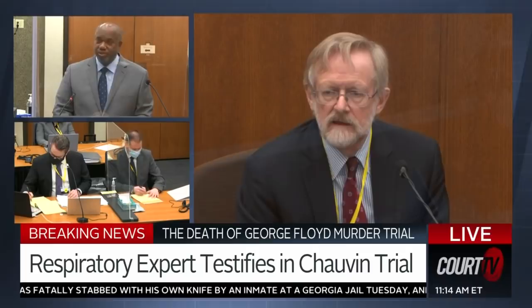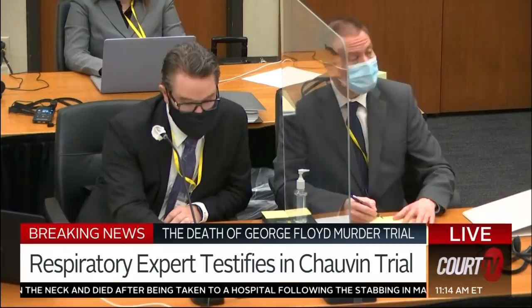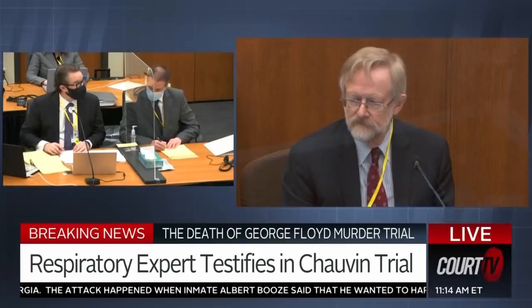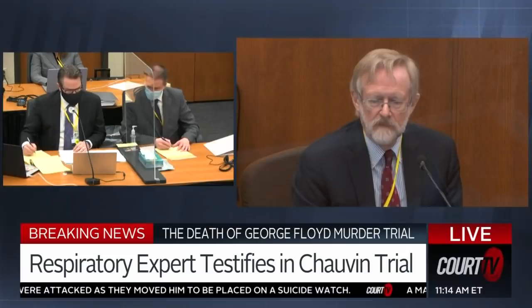Do you have another photograph taken from footage at the scene that would help the jury understand this point? Yes. I'm going to show you what's marked as State's Exhibit 941. This is derived from Exhibit 15, already in evidence. Do you recognize this photograph in 941? Yes, I do. Your Honor, we offer State's Exhibit 941. 941 is received. Dr. Tobin, tell the ladies and gentlemen of the jury what it is you mean to convey here at Exhibit 941.